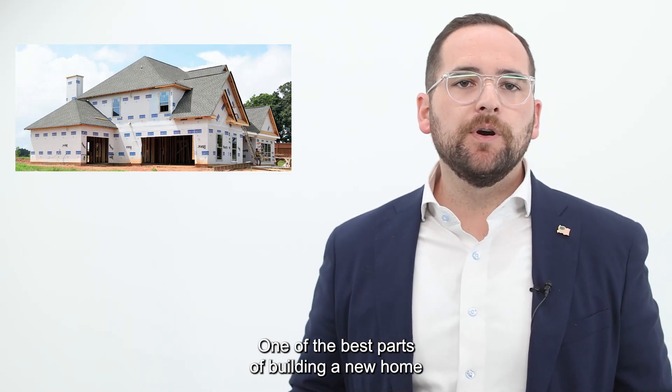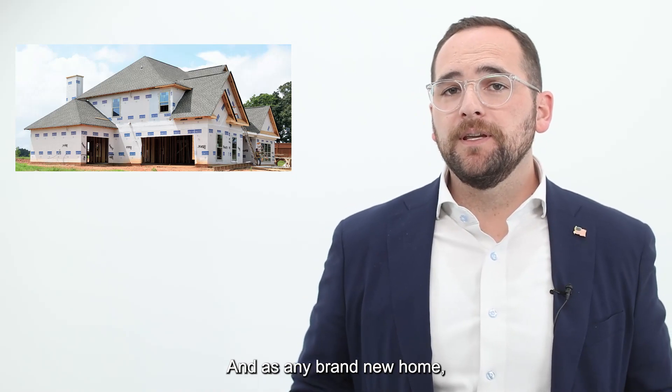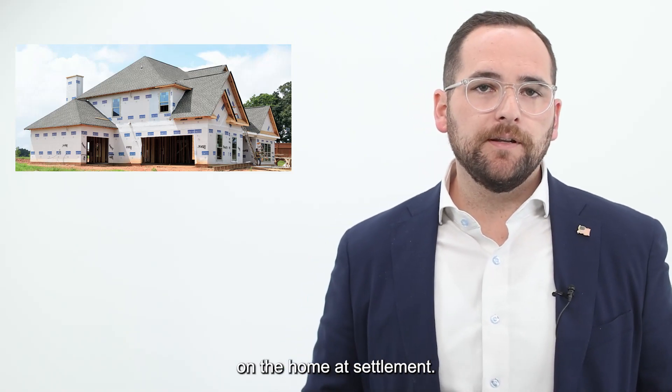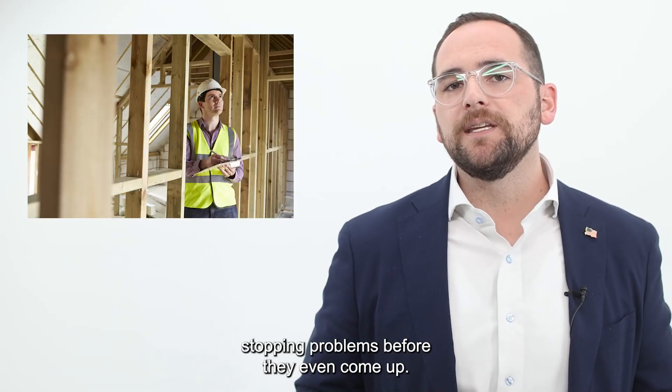One of the best parts of building a new home is that it's a brand new home, and as a brand new home, it better be done right when it's delivered. Of course, you get a slew of warranted items on the home at settlement, but you will save a ton of money stopping problems before they even come up.